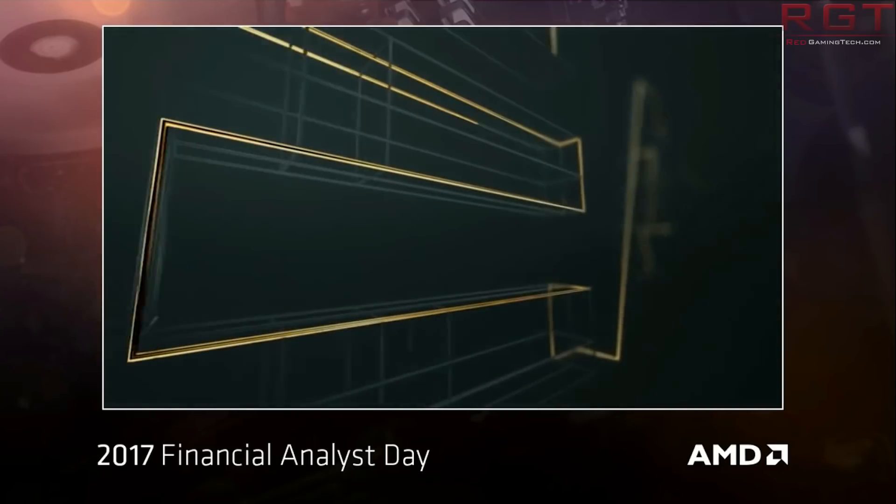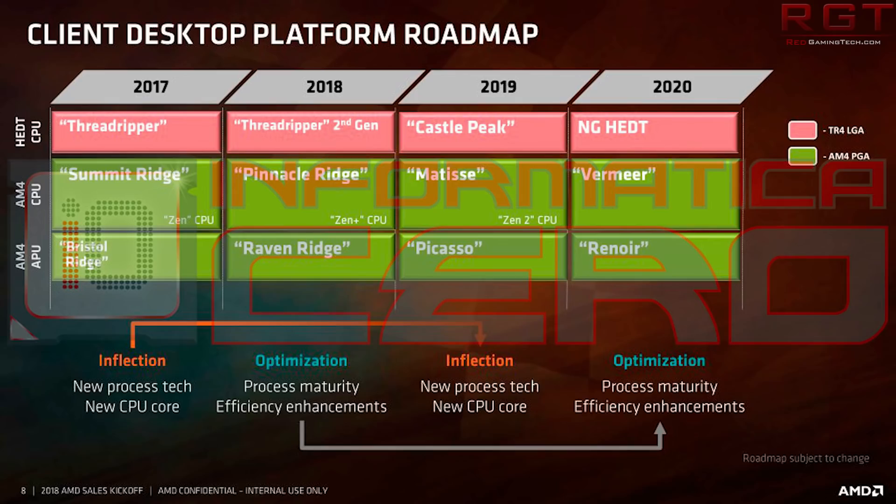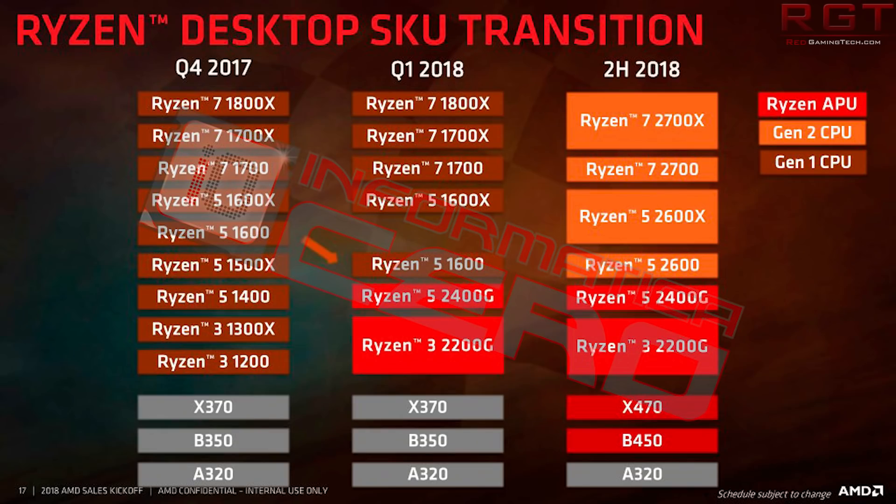Let's move over to undoubtedly the biggest piece of news in this video. The desktop Zen roadmap has leaked onto the internet, spanning from 2018 to 2020, coming to us from Informatica Zero. AMD appear to be adopting an approach very similar to Intel's old Tick-Tock methodology, referring to this as inflection and then optimization. Inflection means a new process technology and a new CPU core, while optimization refers to process maturity and efficiency improvements.